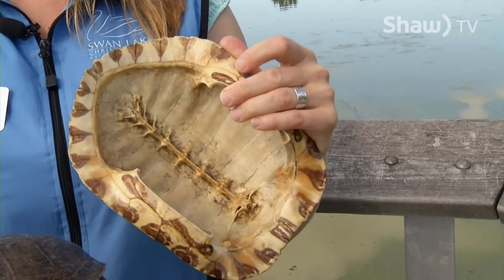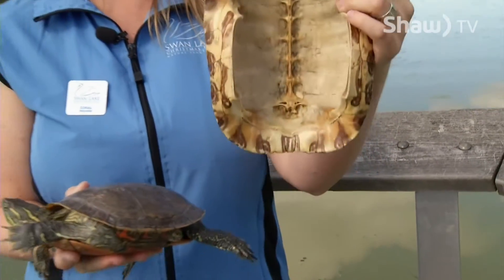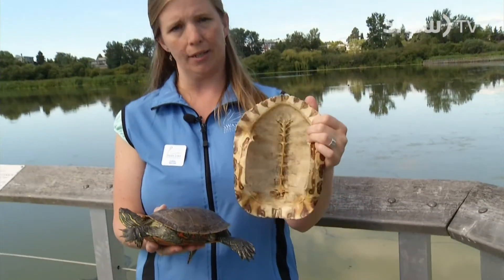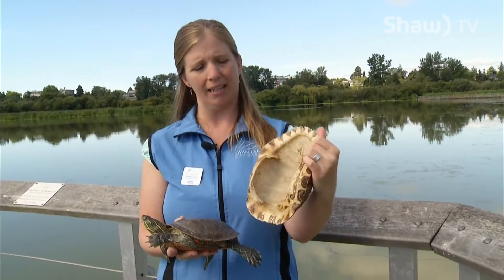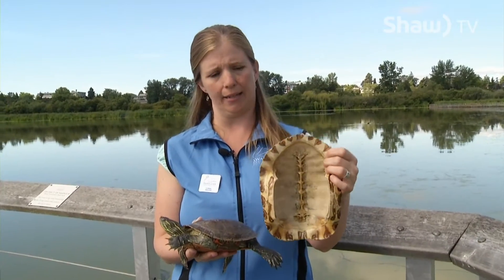This is a carapace — a turtle shell. In nature you would find the shell intact, but we've broken one open. We like to show people the spine, the backbone of the turtle, to show them that it is part of their skeleton.